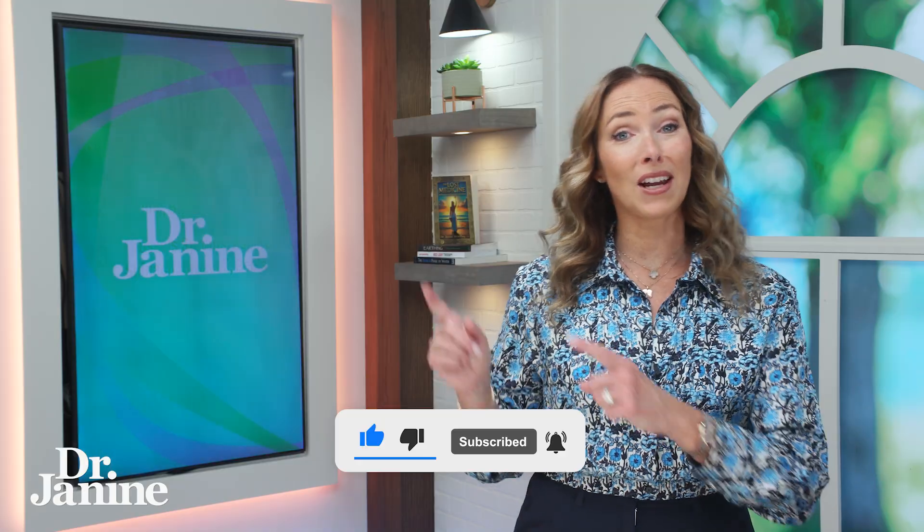Now if you want to learn more about the health benefits of eggs, please check out my other video — 'Eating Three Eggs a Day Can Change Your Life.' I'll see you there.